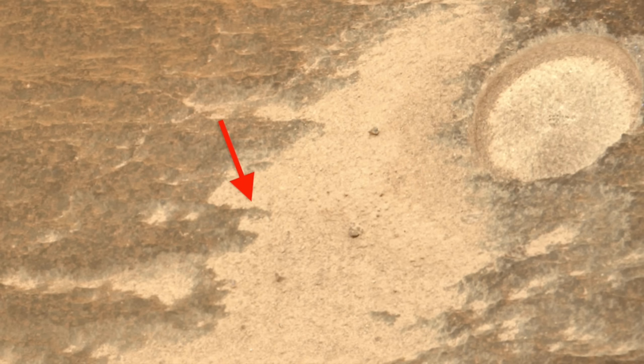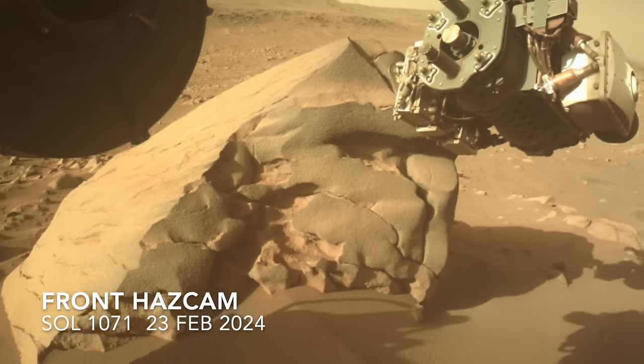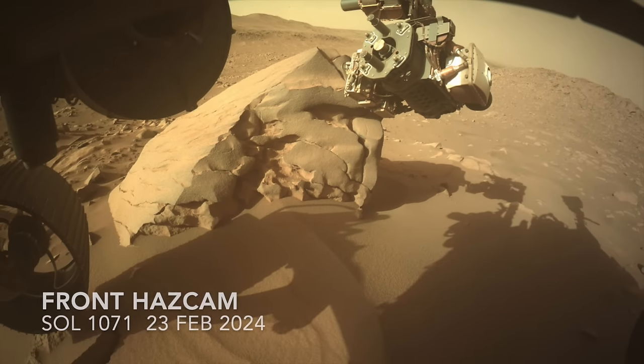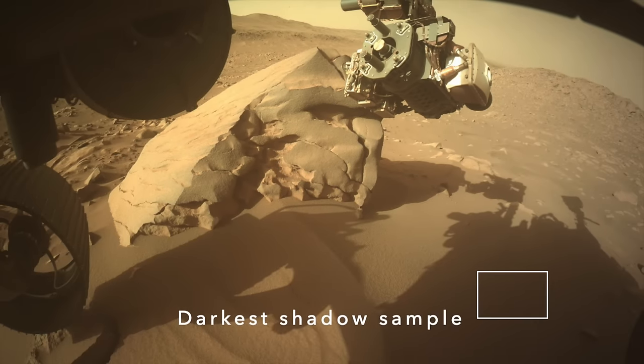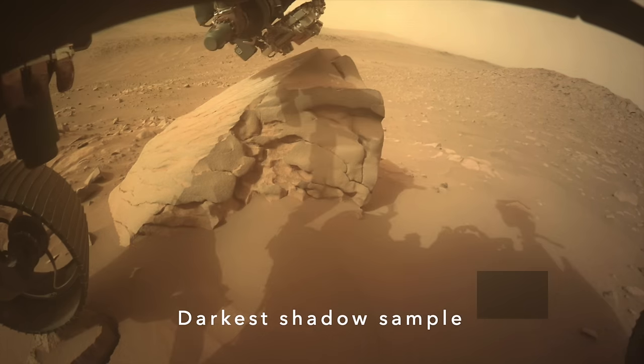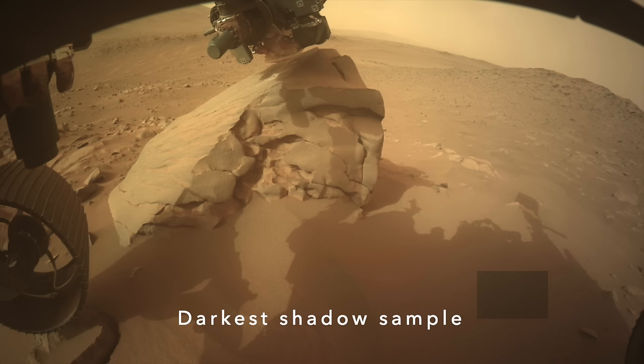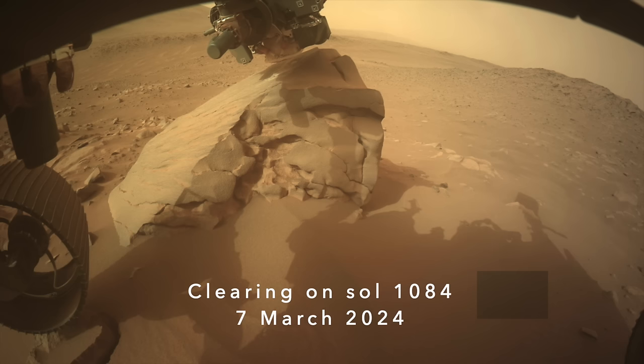And all of this is consistent with winds that filled the sky over Jezero Crater with dust. Perseverance arrived at this location when the sky was relatively clear, allowing it to cast dark shadows. As dust filled the sky, the shadows faded and reddened in the scattered and dimmed sunlight, then darkened some as the sky started clearing.